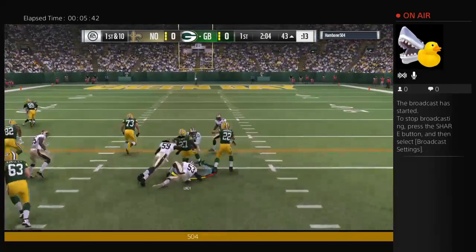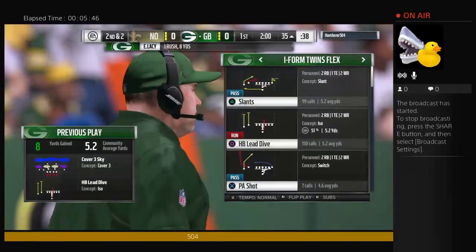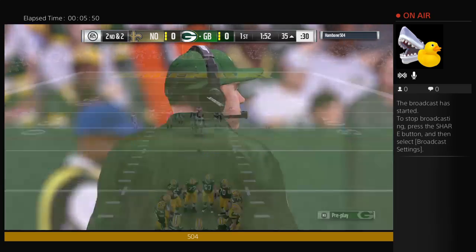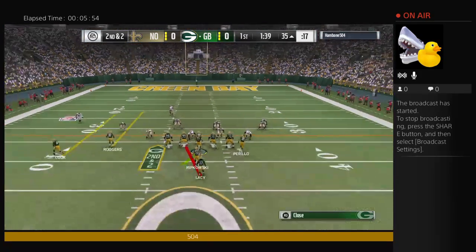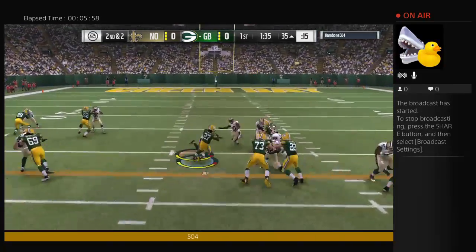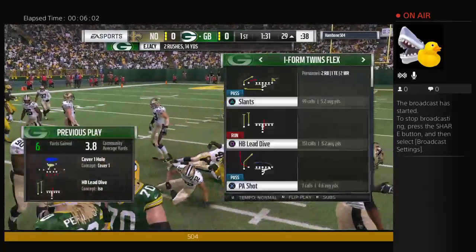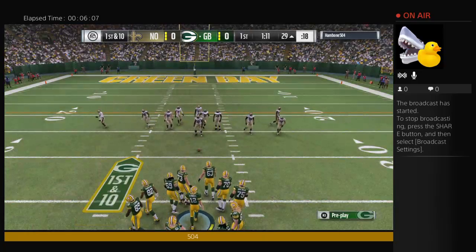The first carry now — this is Lacy. He's going to take it down to about the 35. A good run on first down, leaving second and two. Let's give credit all around: excellent blocking, but the guy carrying the ball was the finisher. This is Lacy, and he'll work it inside the 30 to the 29-yard line. They get six on the pickup as the drive will continue.